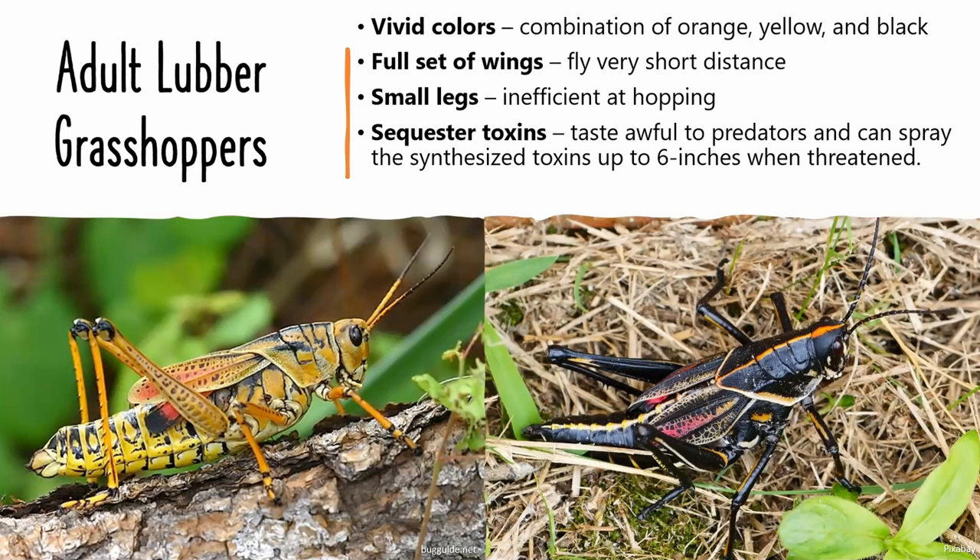The adult stage has a vibrant color, usually yellow, orange, or red. And in certain parts of Florida, you may see adults that are primarily black with yellow and pink markings.